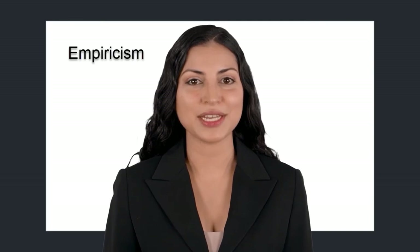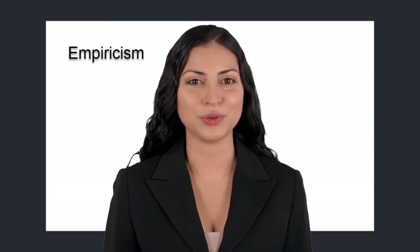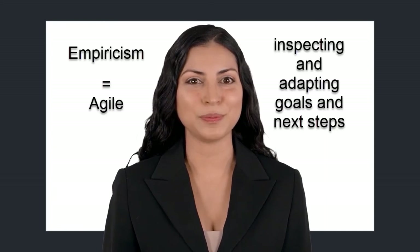Ken is a strong advocate of empiricism. This aligns very well with our previous course on OKR. With EBM, we simply add Ken's suggestions and make OKR a more powerful agile tool for your organization.